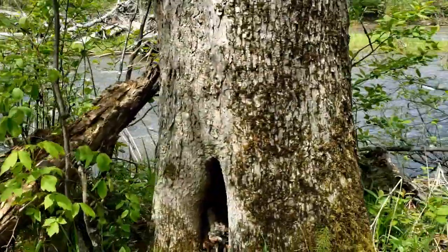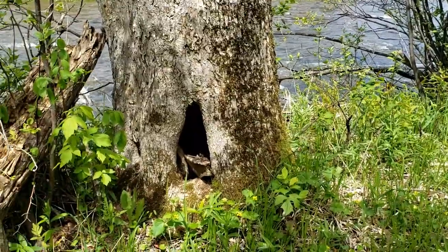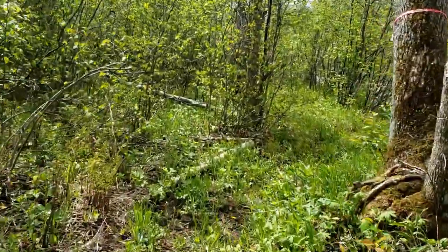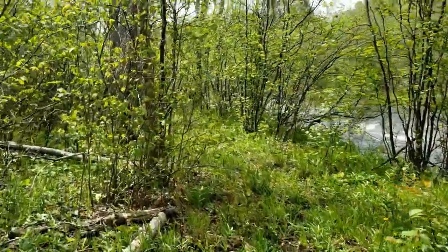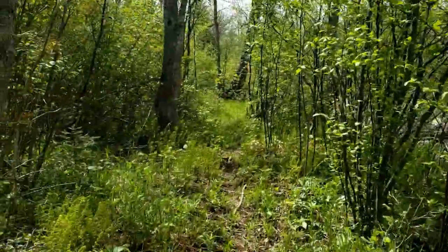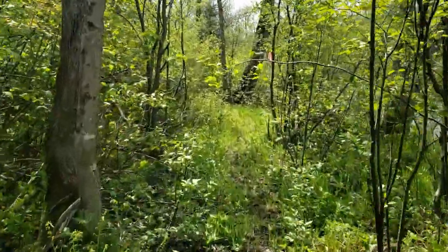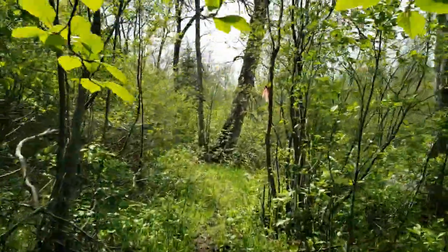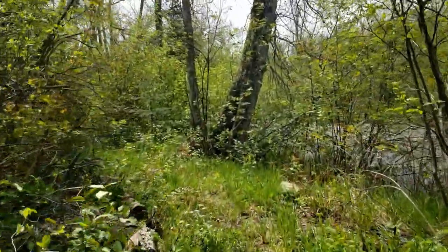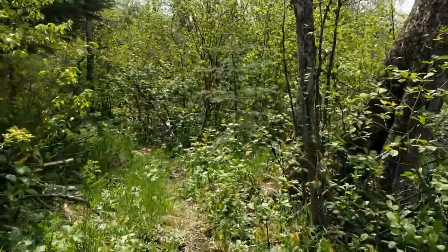This tree here is one of my favorite little markers — it's got a little notch in it just down the way. Keep going just a little bit and we'll come up to this little area. It's one of my favorite spots to come and meditate.